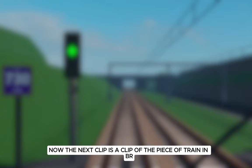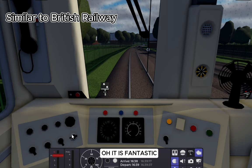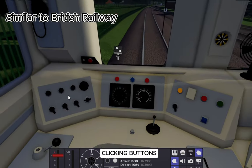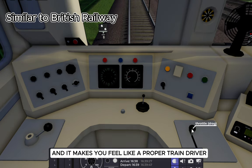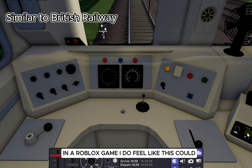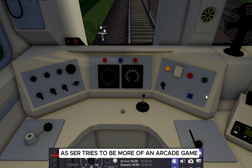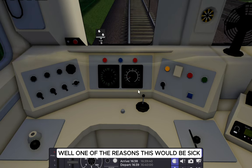The next clip is of the pacer train in BR. The game British Railway is fantastic if you really want that sensory experience of clicking the buttons and dragging them to really move the train — it makes you feel like a proper train driver in a Roblox game. I do feel like this could defeat the Staffordshire County Railway feel, as SCR tries to be more of an arcadey game and that's why it is successful.